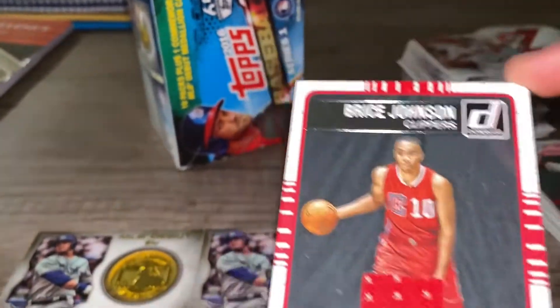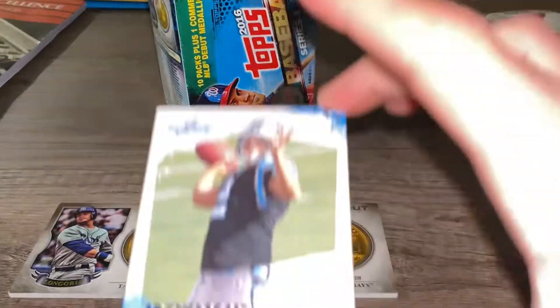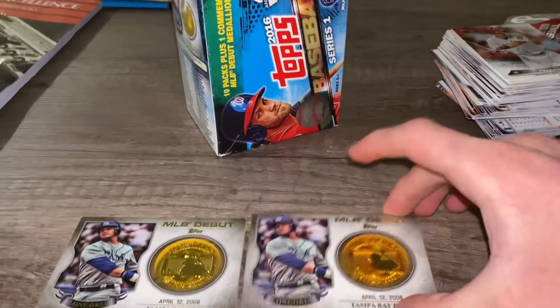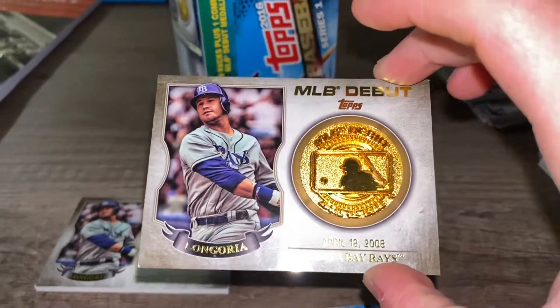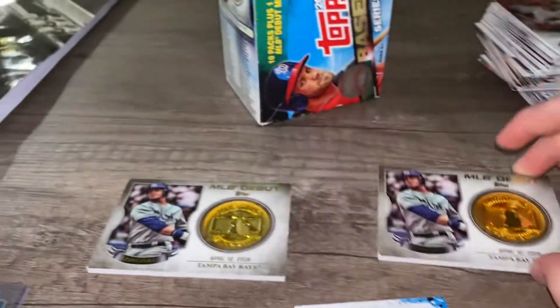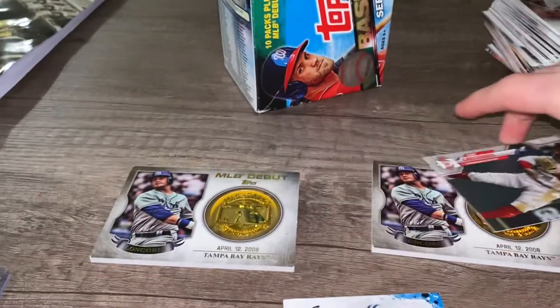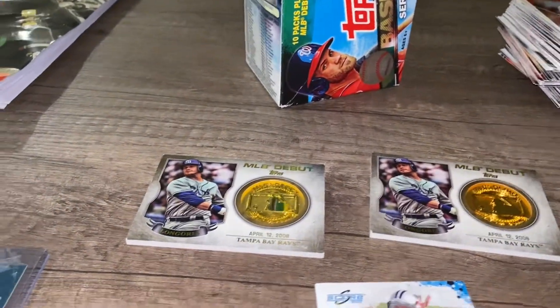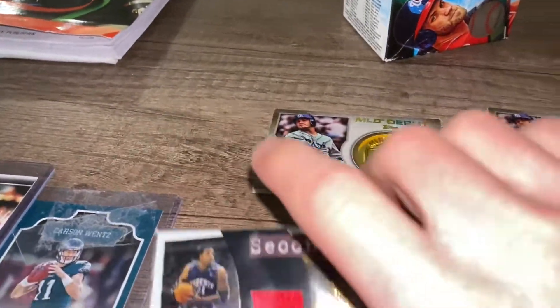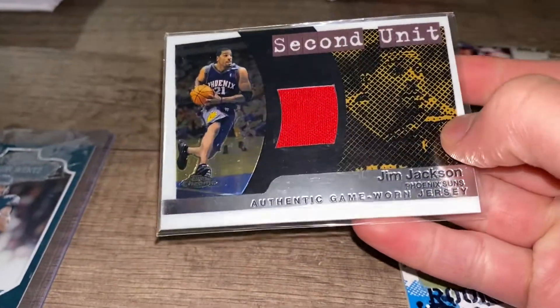...rookie jersey, pretty nice one. Donos Jamie Casson, quarterback — a nice little feeling right there. MLB debut, Tampa Bay Rays, April 12, 2008. I have two of these cards. I think you would get one of these cards in a box.